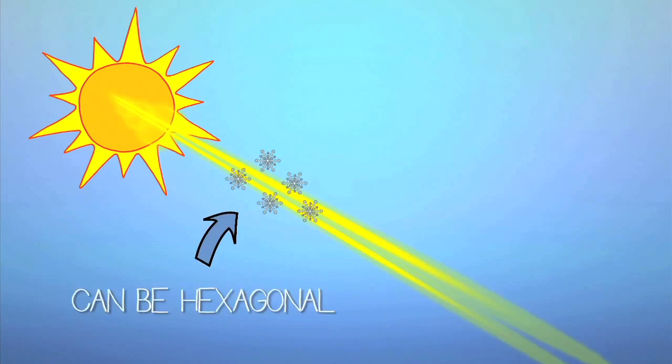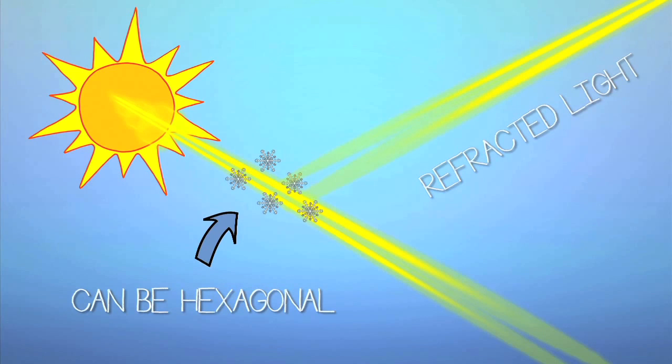Sun dogs form when rays of light coming from the Sun interact with ice crystals up in our atmosphere. Some of these ice crystals are actually hexagonal shapes, and so when the light passes through them they're bent, or refracted.